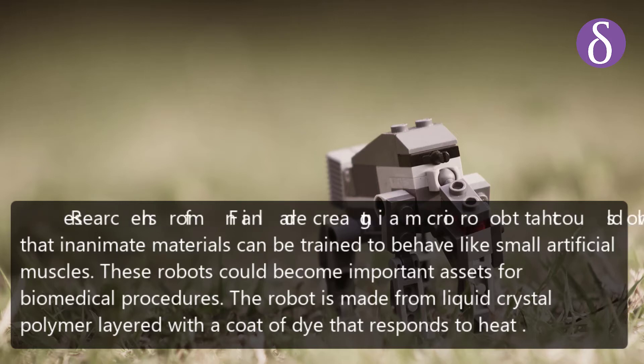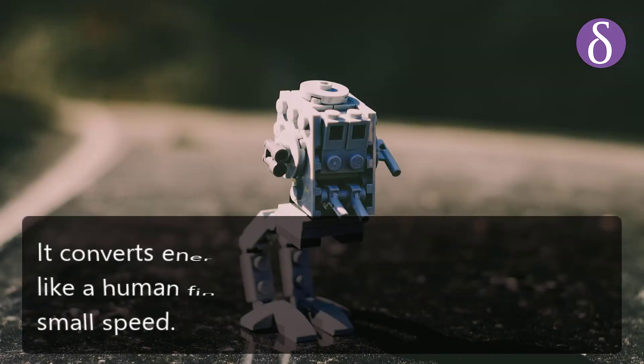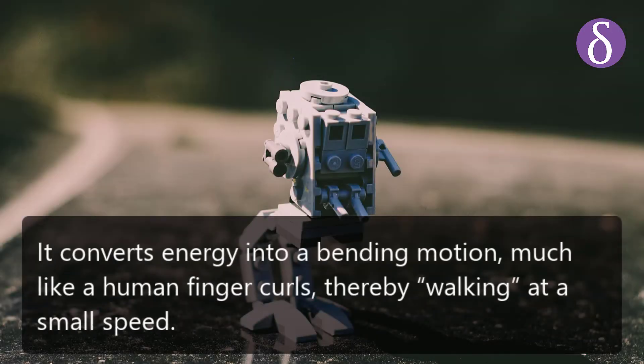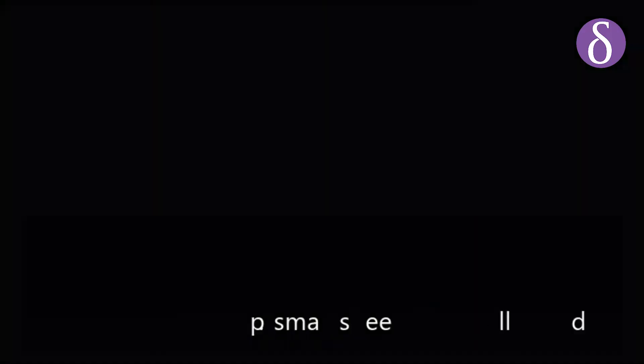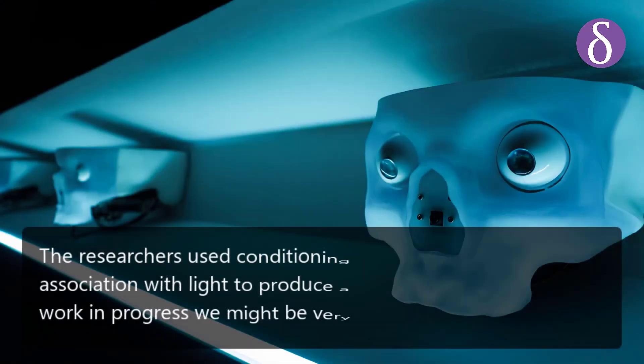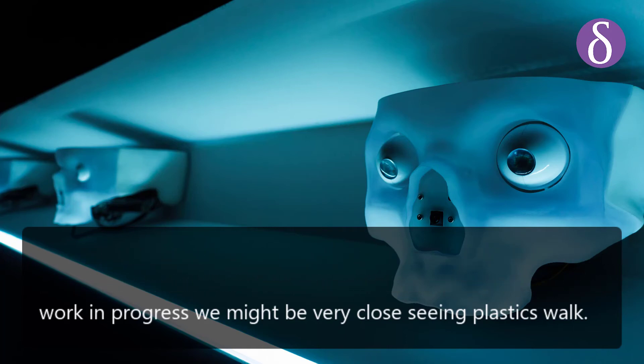Layered with a coat of dye that responds to heat, it converts energy into a bending motion much like a human finger curls, thereby walking at a small speed. The researchers used conditioning with heat and its association with light to produce a response. While this is still work in progress, we might be very close to seeing plastics walk.